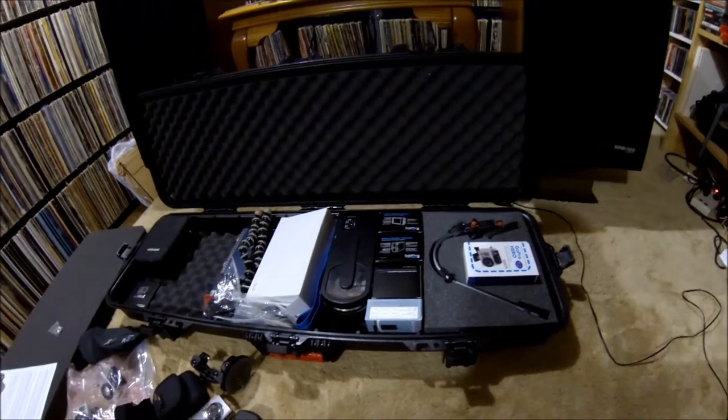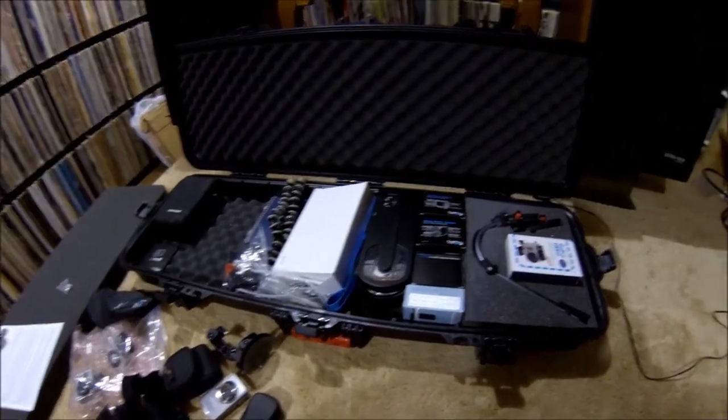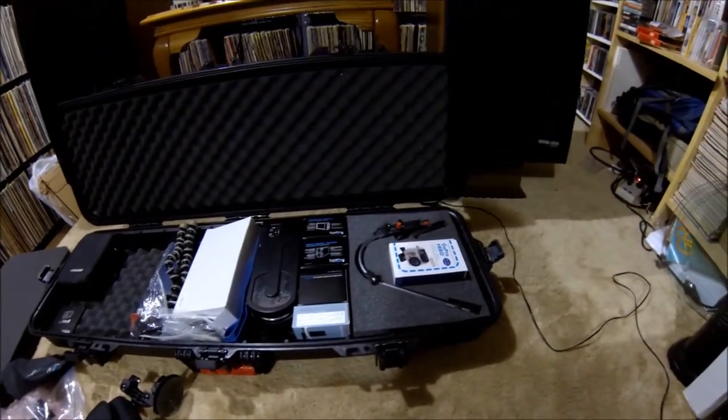Anyway, you know, this is another one of those worthless videos. This is just what I carry around with me. I leave it in my truck and I have all the things handy that I may need if I'm out and I come across some records.